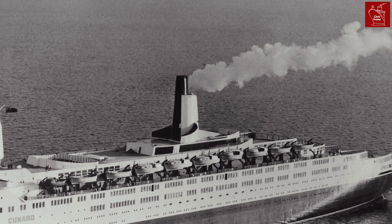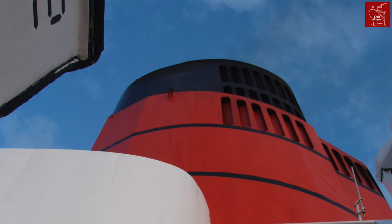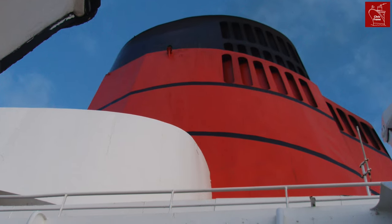When QE II first entered service, her funnel was painted white and black, but in the 1980s was returned to the traditional Cunard colours of red and black with the black bands. This is what's carried on aboard all the Cunard ships today.